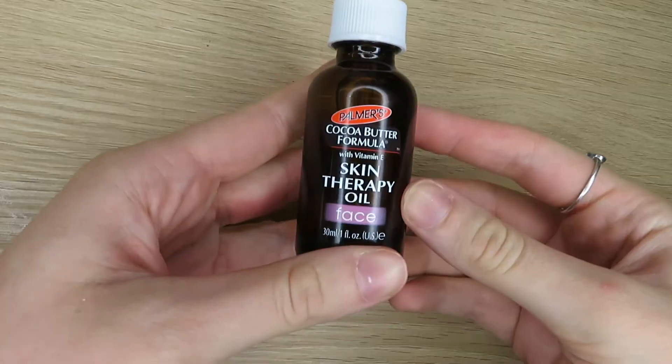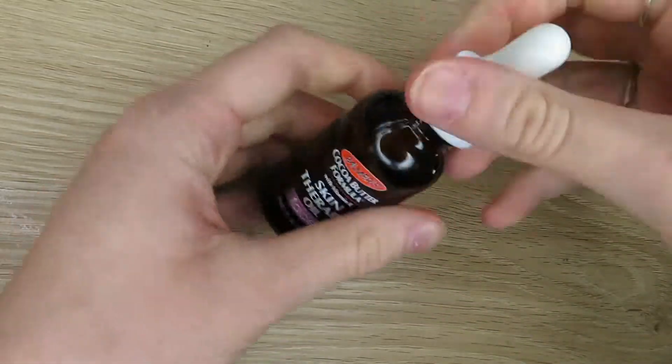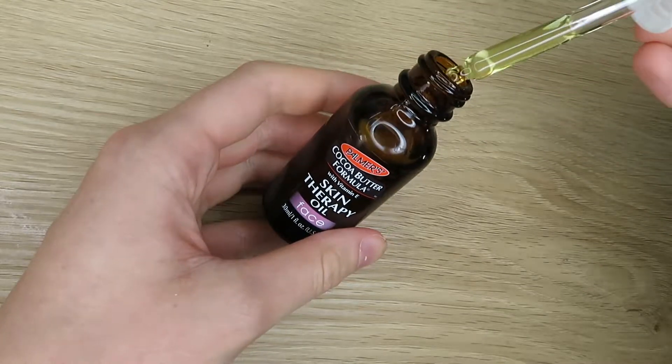Next are my skincare routine products. The first is the Cocoa Butter Formula Skin Therapy Facial Oil, which comes with a little dropper. I love applying this to my cheeks and nose area at night. I'm a bit scared to put it on my chin and forehead since those are problem areas and I don't want pimples. But it leaves your skin so hydrated and soft when you wake up in the morning.